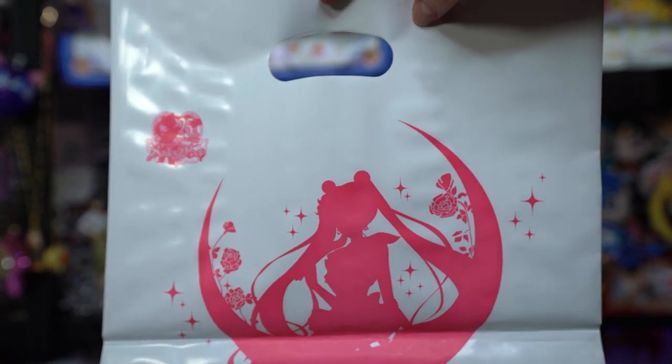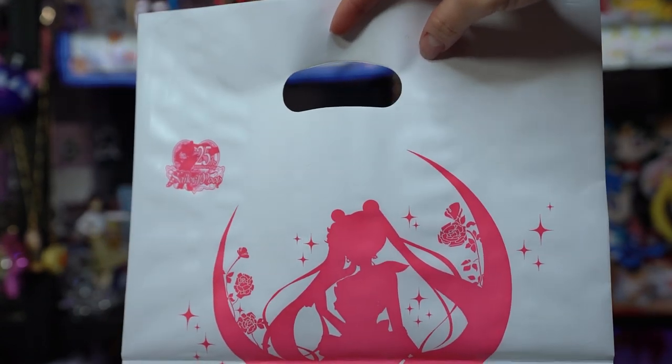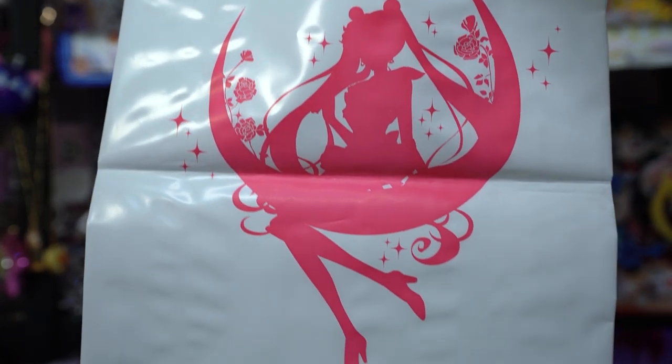This is a bag that came from the pop-up store — I'm totally keeping this because I'm a weirdo. I keep my shopping bags if they have Sailor Moon on them. I also collect the advertisements, so anytime there is a flyer you can collect, I totally try to grab one of those. They are so pretty to look at, and I love seeing how things are advertised overseas.